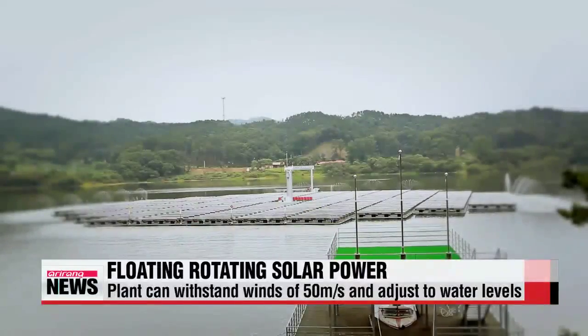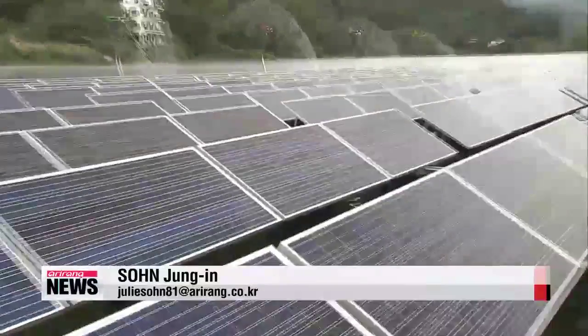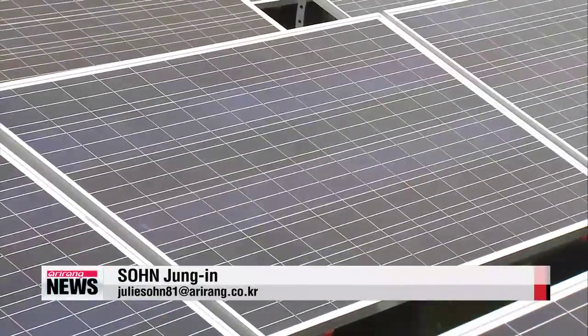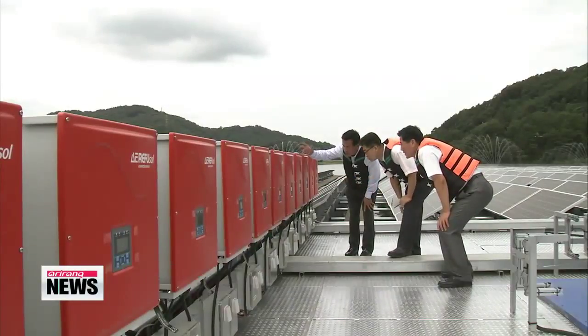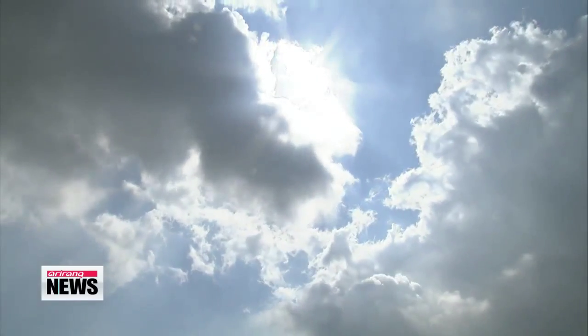Researchers estimate that if rotating floating power plants are set up in a quarter of the total surface of reservoirs nationwide, it would generate over 5,000 kilowatts per hour, providing a possible breakthrough in the country's power shortage.